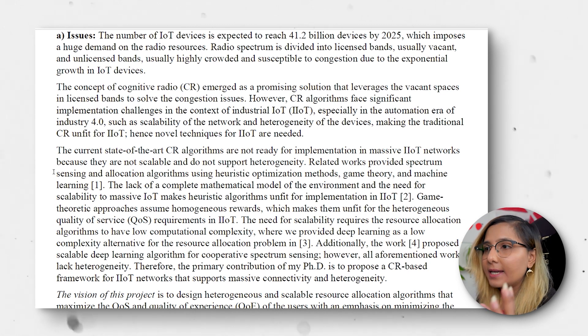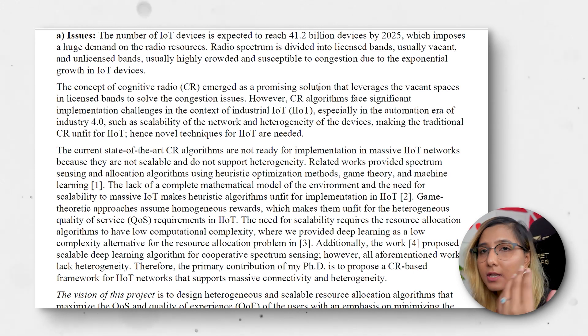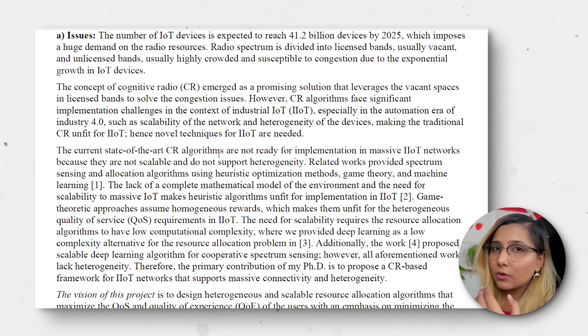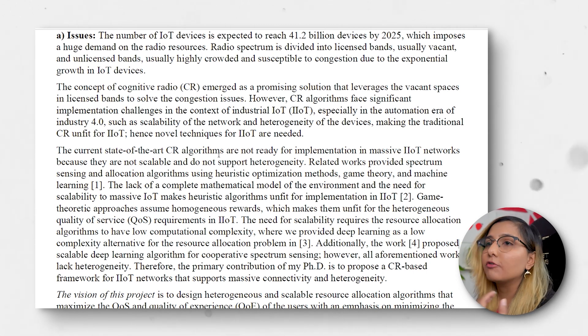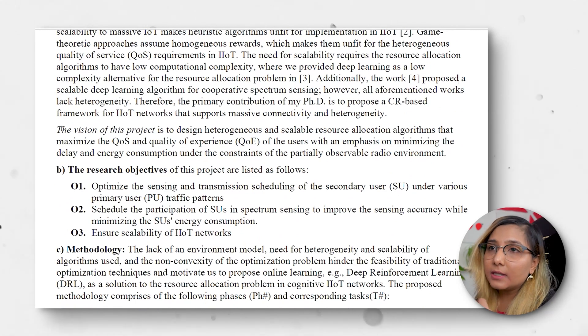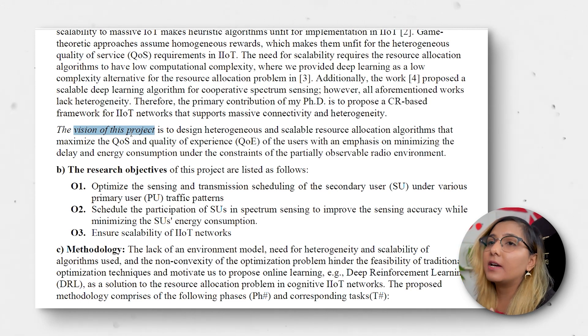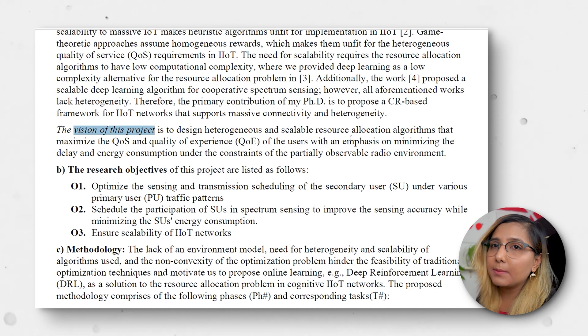Notice the beginning and ending of each paragraph. I start with 'the number of IoT devices is expected to reach 41.2 billion devices,' highlighting why the problem is very important. Then I explain 'cognitive radio emerged as a promising solution,' giving background on the concept. Then I cover the current state of the art in cognitive radio algorithms. I also mention the vision of the project in italics, because that directly answers their question: 'What's the vision of this project?'